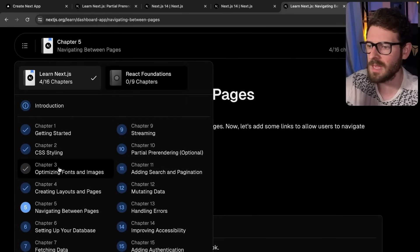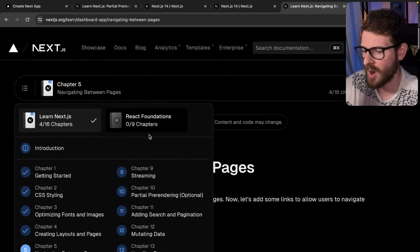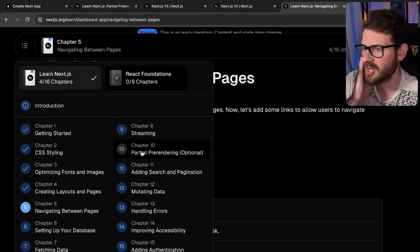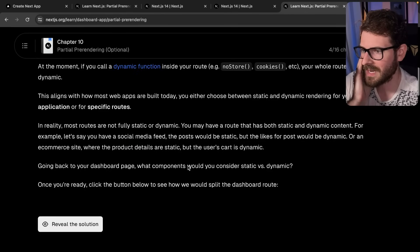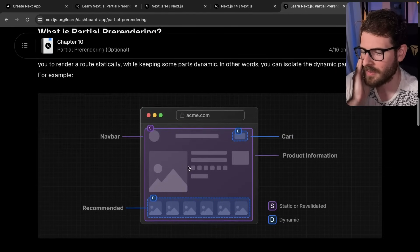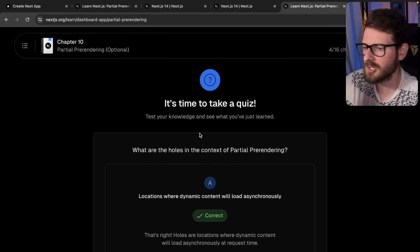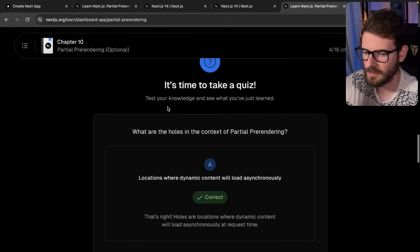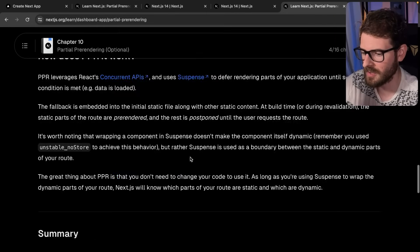I think it's good to have documentation that holds your hand and walks you through learning a new framework, because just reading through the docs prior to this was kind of confusing. Chapter 10 covers partial pre-rendering, so if you want more information about that feature flag, you can read through there — they have diagrams and everything. They even have little quizzes as you go through the course to quiz your knowledge, and summaries at the bottom of each chapter. I thought that was pretty cool.